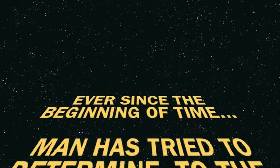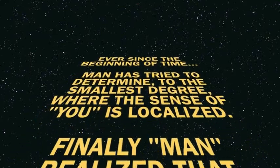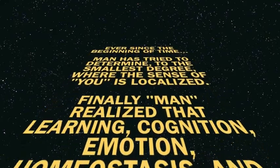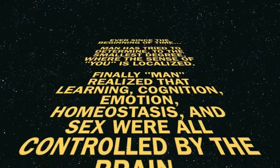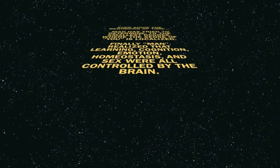Ever since the beginning of time, man has tried to determine to the smallest degree where the sense of you is localized. Finally, man realized that learning, cognition, emotion, homeostasis, and sex were all controlled by the brain.